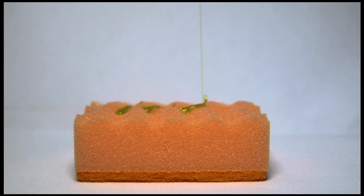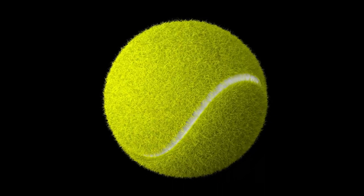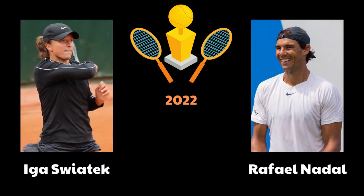It has excellent water absorption qualities, allowing play to continue even during rain. The clay also provides higher friction, which increases the amount of spin players can put on the ball. This characteristic makes the French Open particularly challenging for players who rely heavily on power and prefer faster surfaces.